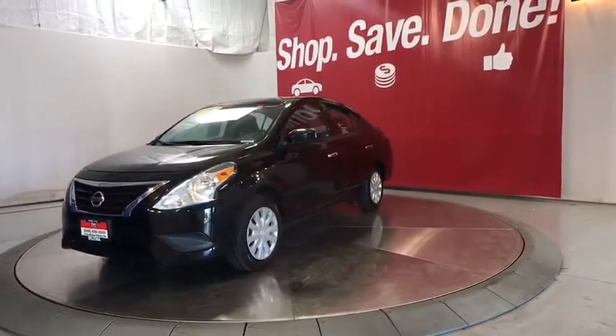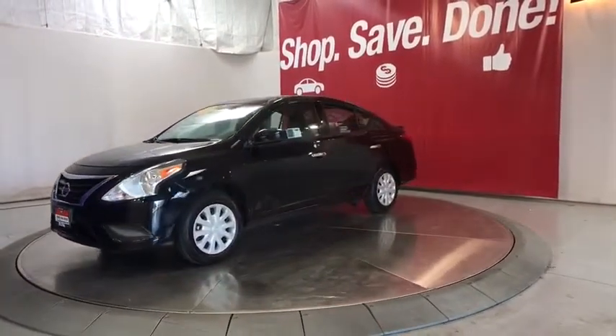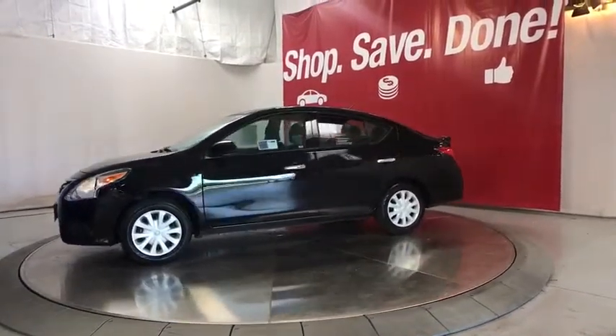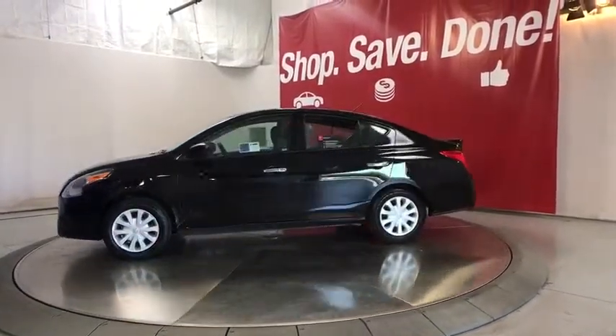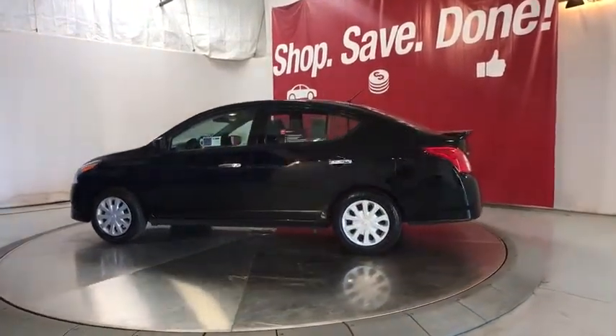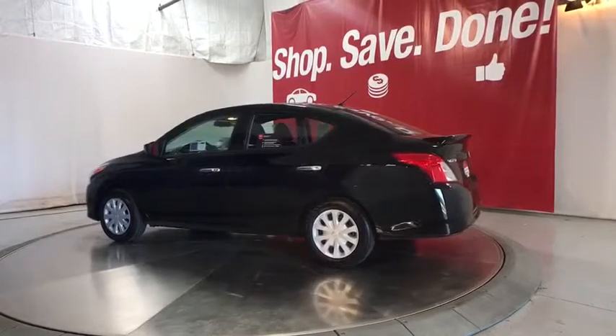This vehicle has less than 35,000 miles. Here are some of this vehicle's great options: keyless entry, Bluetooth, power steering, adjustable steering wheel, cruise control, ABS four-wheel, front wheel drive, rear defrost, AM-FM stereo radio.